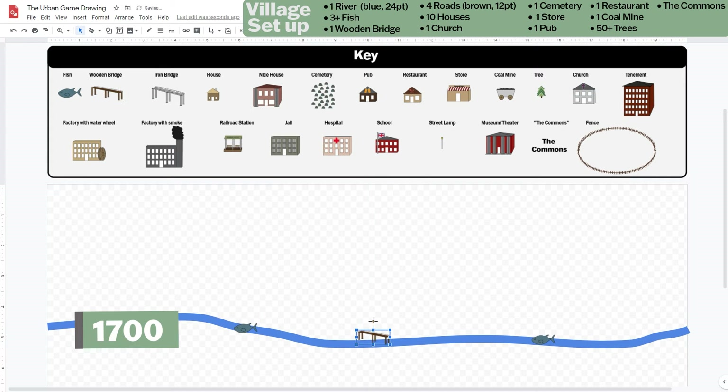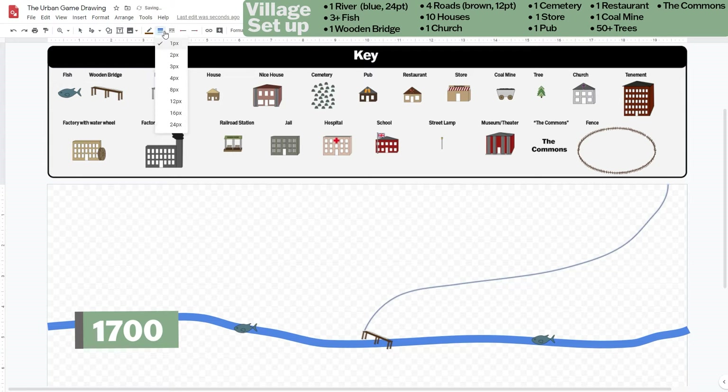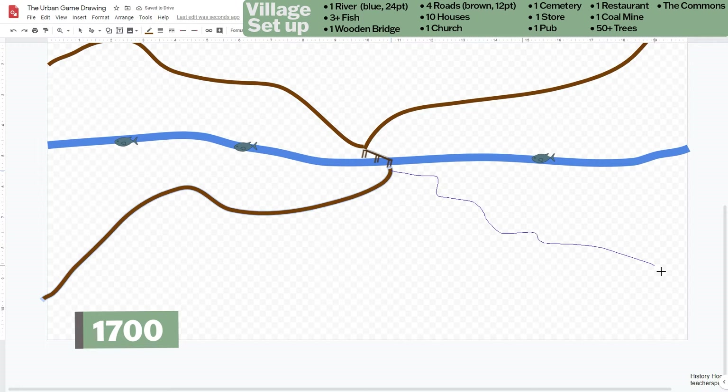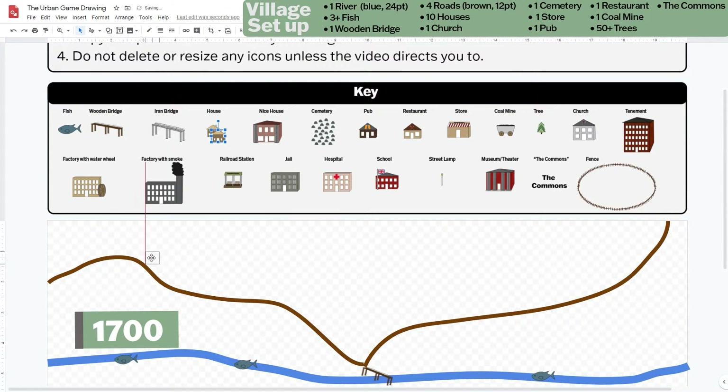Find the wooden bridge image and pick a place where you want your bridge to cross the river. Click the scribble tool again and from one side of the bridge draw a road leading wherever you want. Change the color to brown and the thickness to 12 point. Make a second road going a different direction. Repeat this on the other side of the bridge. You should now have four roads that are connected by the bridge.